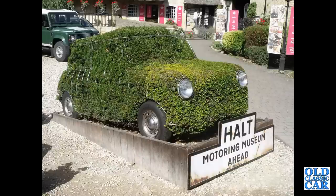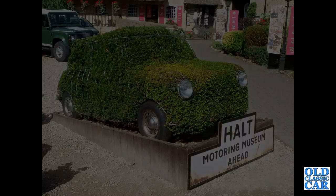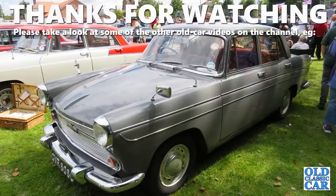So that was the collection of classic Austin car photographs for this particular video. I hope that was of interest. Please look around the rest of the channel — more videos very soon. Thanks for now, bye bye.